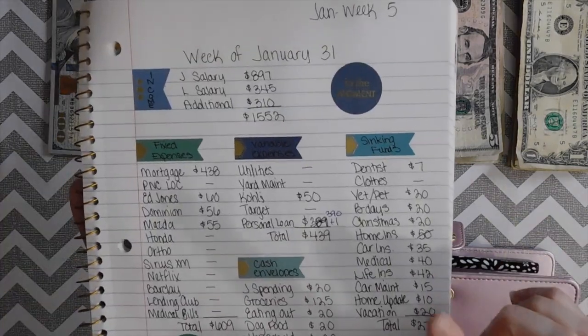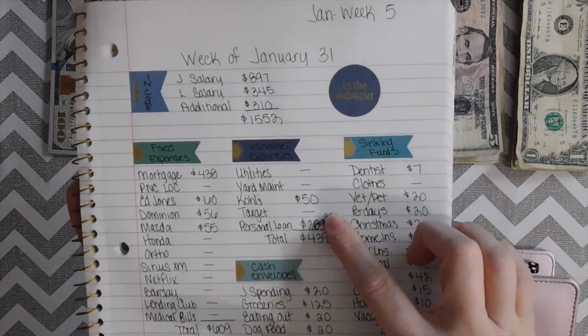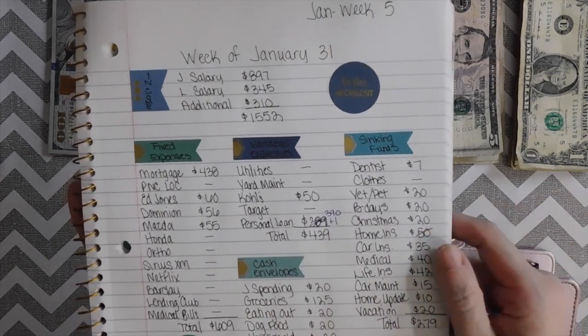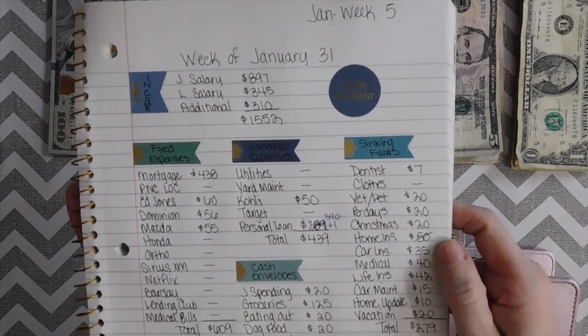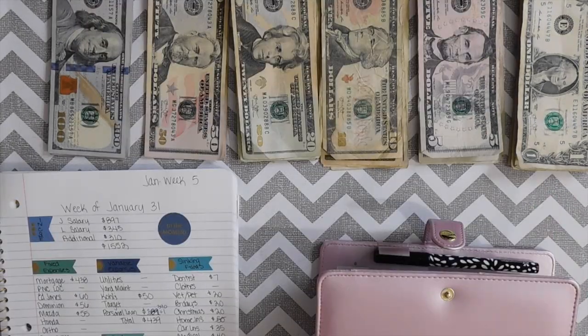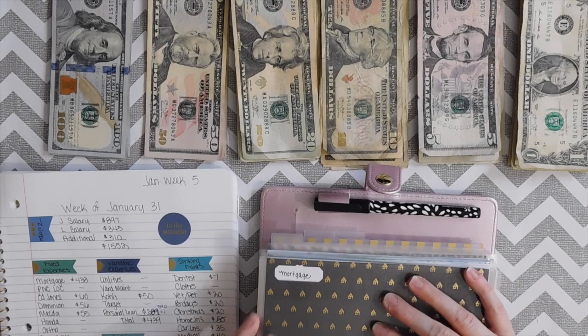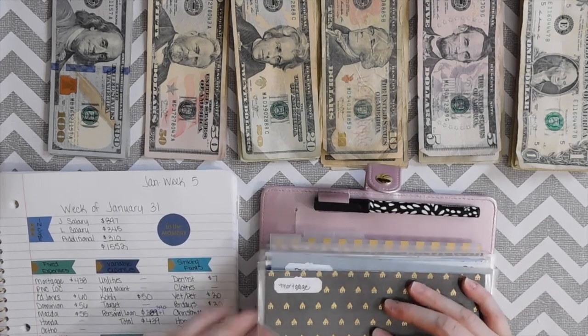Here's what happened: we had an extra dollar, so I'm putting $390 towards the personal loan. The home insurance amount we kept in checking to pay for our home insurance. Now I'm going to do the cash envelope stuffing. We'll get started with the mortgage — my binder just opened and the envelopes are starting to get a little thick!